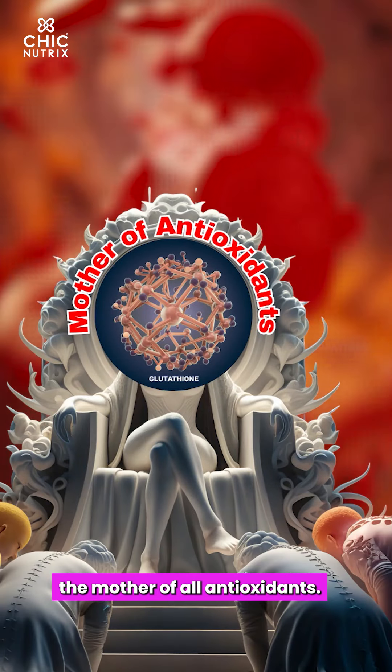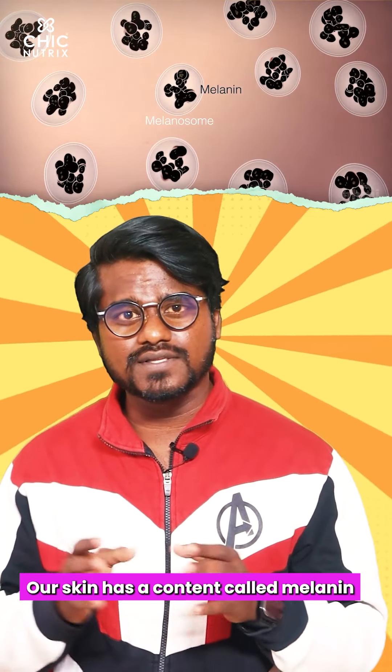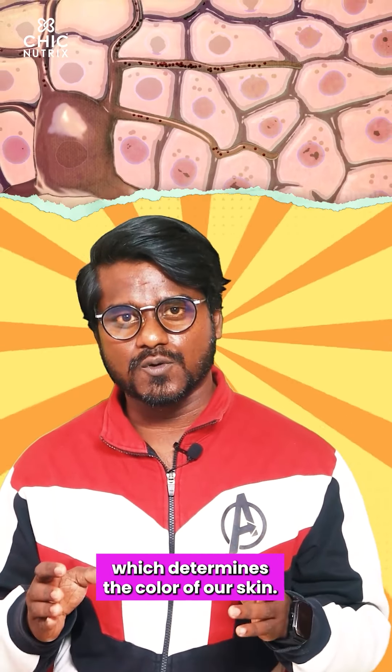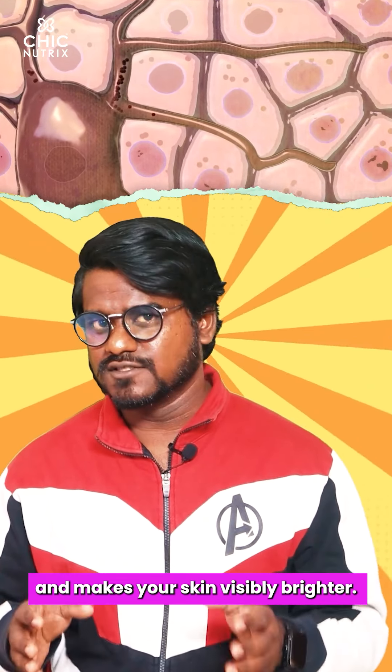Glucodaya is the mother of antioxidant. How does it work on the skin? We have a melanin content in our skin — this melanin is the color of our skin, and this melanin content is dark. So with Glucodaya, we reduce the melanin production in our skin.